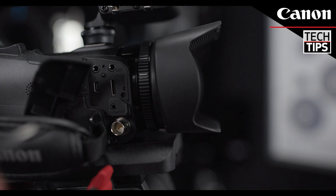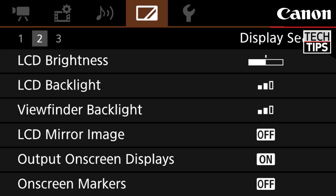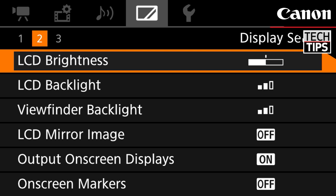Both cameras feature a clean HDMI video signal out. This means the video signal can be sent out of the HDMI port without any of the display information on it.